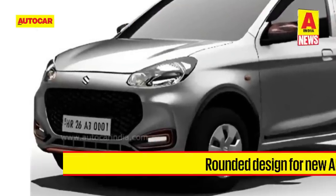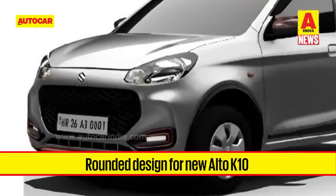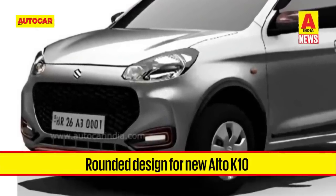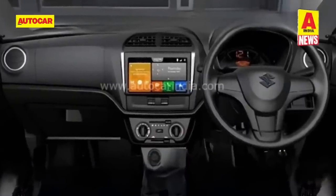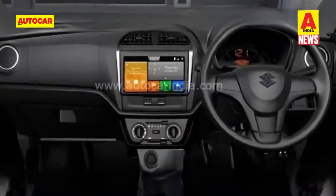Official teasers show a rounded front end with swept-back headlamps and a hexagonal pattern on the grille. Inside, the Alto K10 will offer an enhanced experience with a longer feature list, including a touchscreen infotainment system.